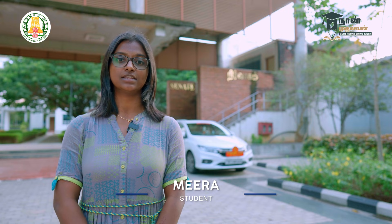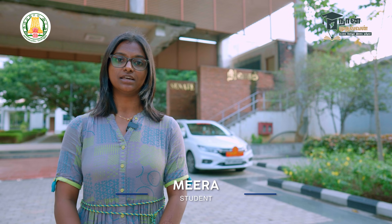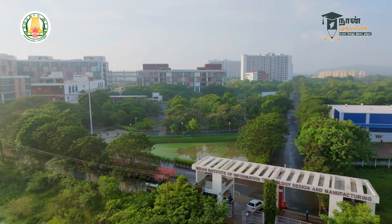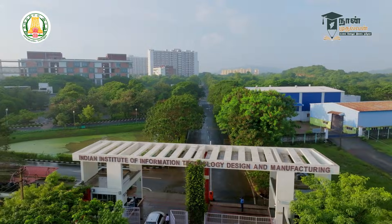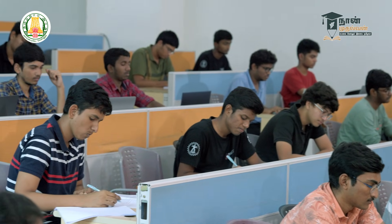There are students from Tamil Nadu studying here and facing various challenges. Teachers and staff are very helpful. Students facing financial problems are provided scholarships through the college and government. If there are personal problems, teachers and seniors are very helpful.